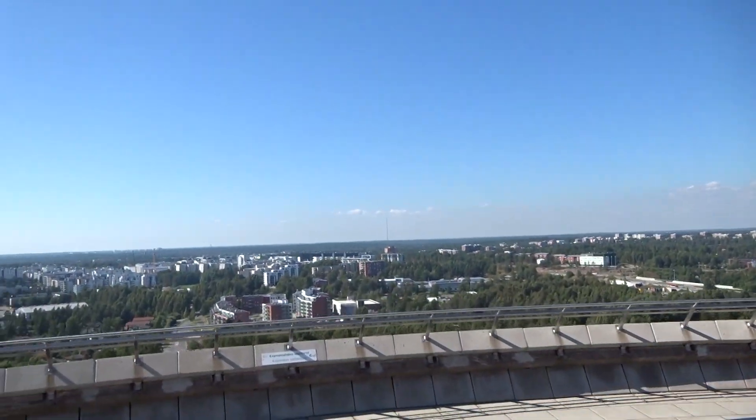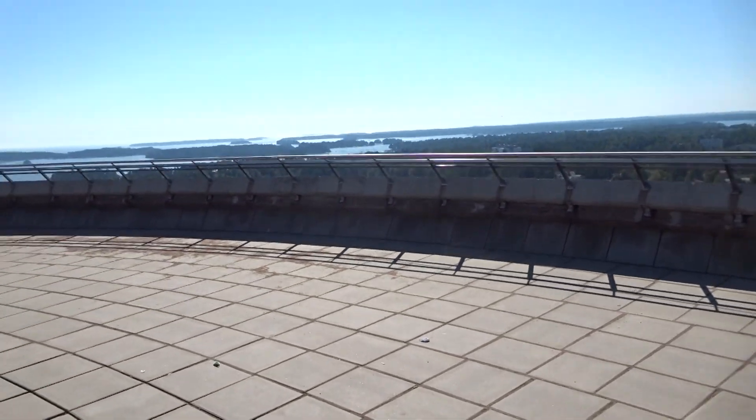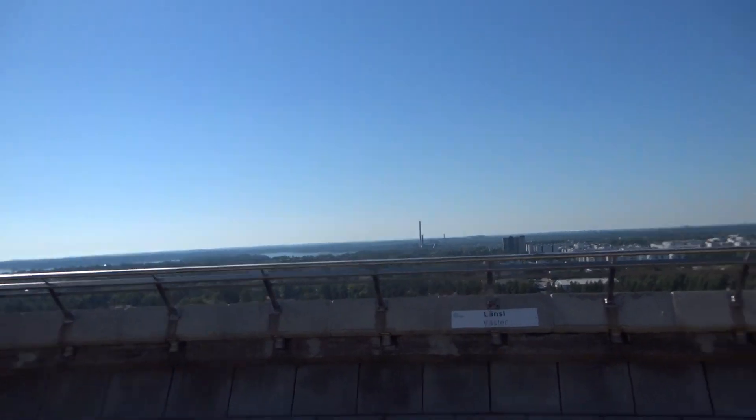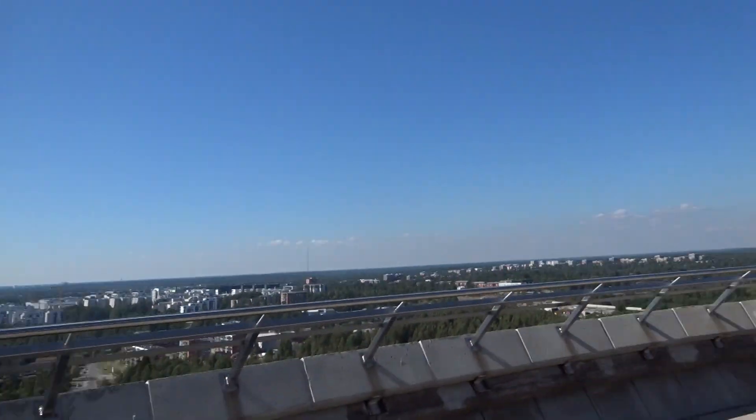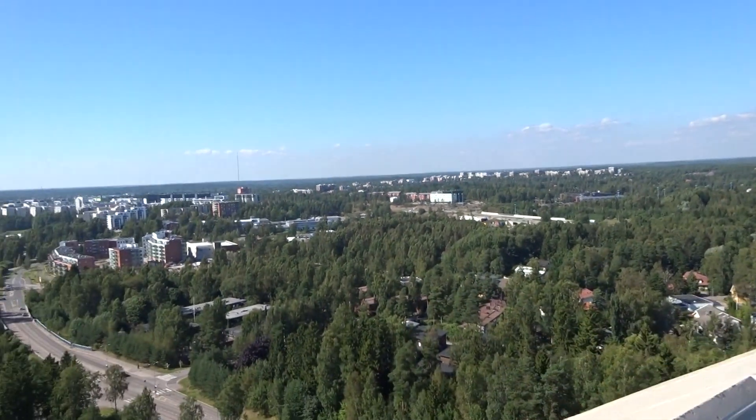Look at the view! It's from the Haukilahti water tower. Not bad actually. I like the view.